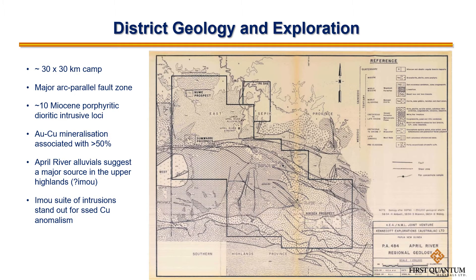This part of the world has been explored for at least 40, perhaps even 50 years now, for good reason. It sits at a major inflection of a primary arc-parallel fault system and there are a series of Tertiary porphyry intrusive complexes, more than half of which are associated with gold and/or copper anomalism and mineralisation. There's also some quite significant alluvial gold development along the April River downstream of Imoo. Within this broadly fertile district, Imoo stands out for the strength of its copper anomalism among a far more widespread gold anomalism.